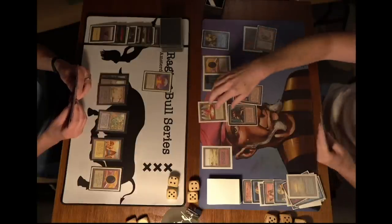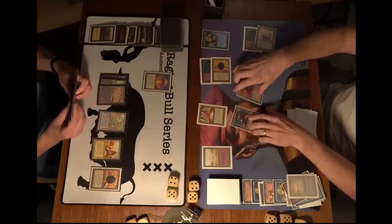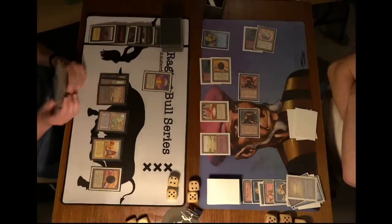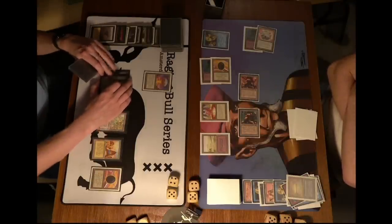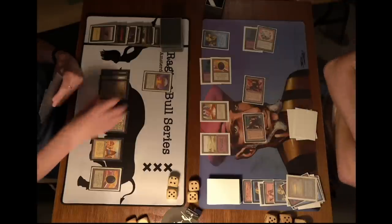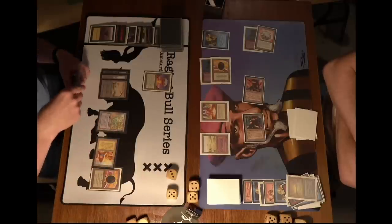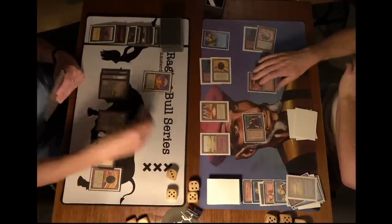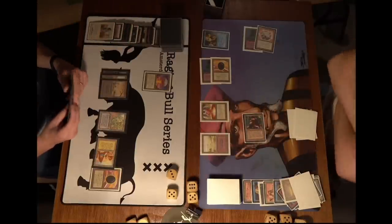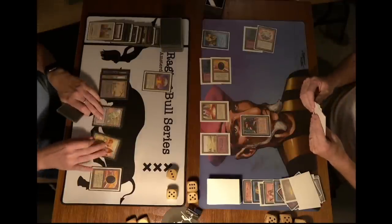He's going to tap the Mana Vault — actually untapping it again, changing his mind. He's going to activate both factories and swing in with two Mishra's Factories. He's kind of hoping Robert Jan will respond with a Disenchant or Swords to Plowshares, so he can afterwards use his Chaos Orb without any concern. Are we going to see Swords to Plowshares? There is a Swords to Plowshares — two more life for Robert Jan going back up to 11. Then sending back the other factory. And there's the pass.